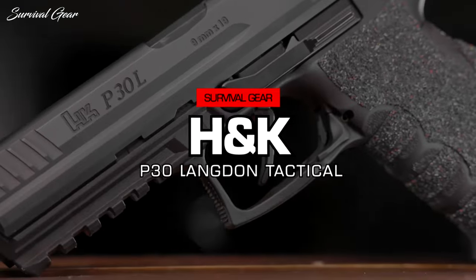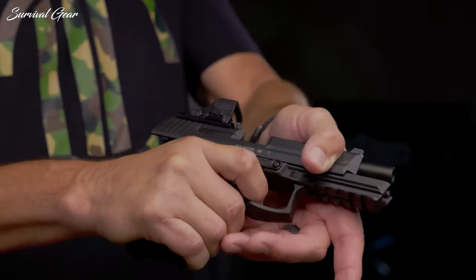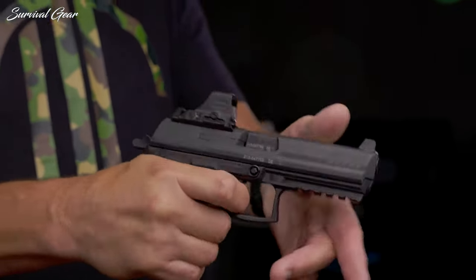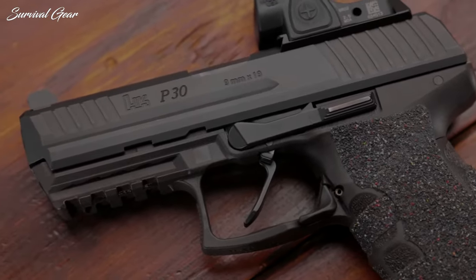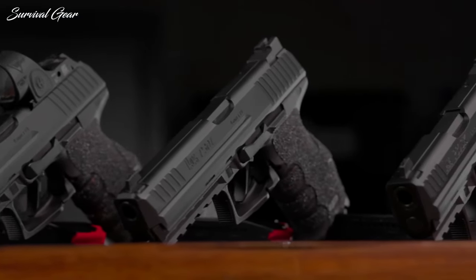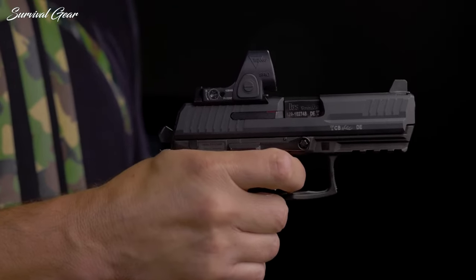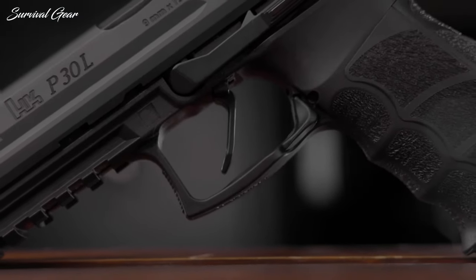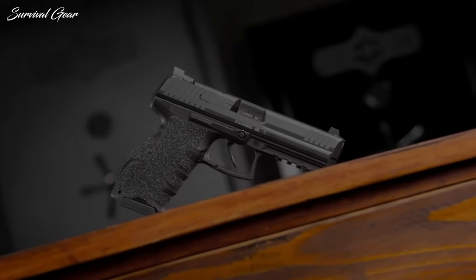HK P30 Series Langdon Tactical. Long known for making some amazing Beretta 92 triggers, the best 92 Series red dot mounting slides, and an incredible Beretta 1301 shotgun, Langdon Tactical is no stranger to mass-producing custom parts to give you the edge. Now partnering with H&K, Langdon Tactical will apply its skills to the P30 Series of H&K firearms, offering low-profile red dot optics, night sights, LTT trigger jobs, and more, also available separately if you want to make the changes yourself.